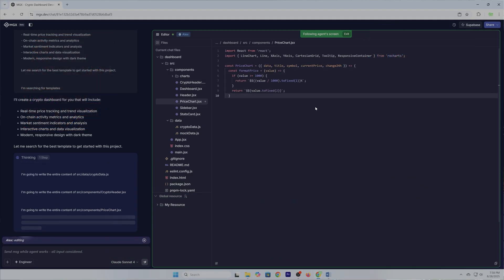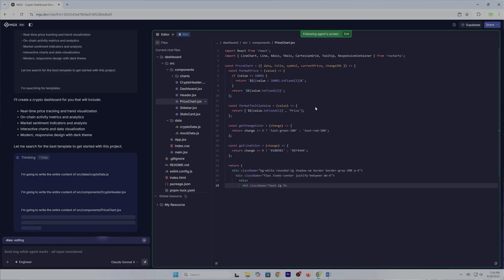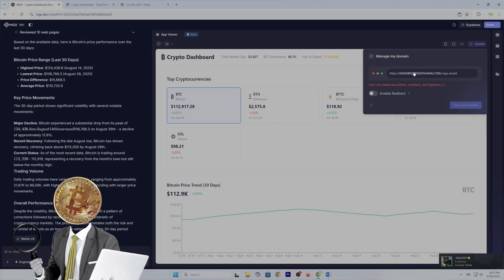That's why MGX matters. It compresses weeks of research, planning, and coding into minutes. And I proved it by building a complete crypto intelligence toolkit with just a few prompts.